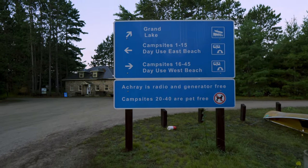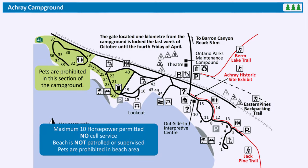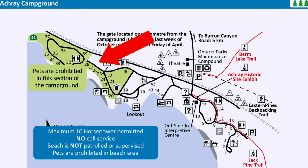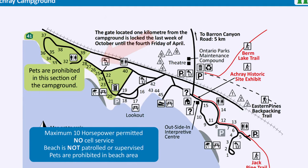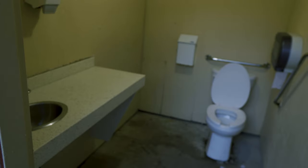Acre is a very small campground with only 45 sites, all non-electric. It's radio and generator free, and if you're in section 20 to 40, they're pet-free as well. There's no comfort station in the park, but you do have a couple of flush toilets — the nice thing is they are flush toilets, not the hole-in-the-ground style.